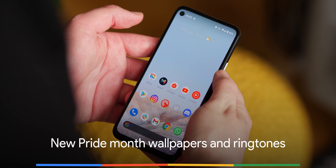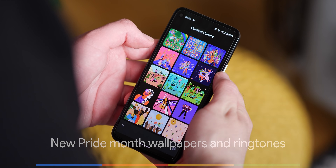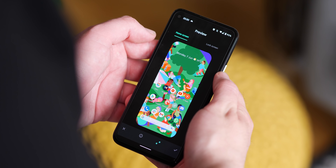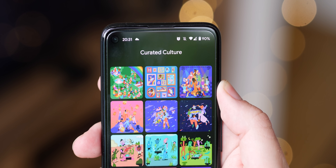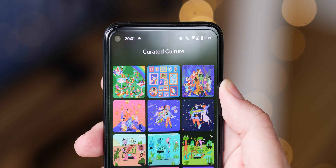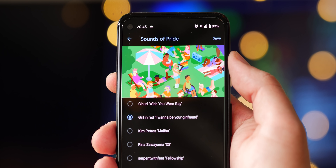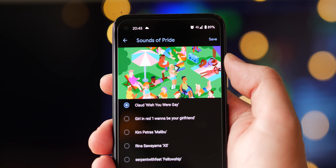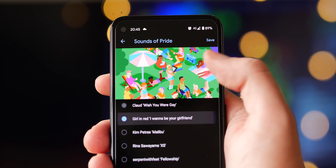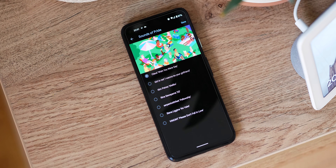To help celebrate Pride Month, Google has added three new designs to the wallpapers app and some themed ringtones to the sounds app too. The wallpaper collection comes from illustrator Ashton Atts, and all three wallpapers are full of life and color. Accompanying these new wallpapers are new ringtones from selected YouTube creators and LGBTQ+ artists.